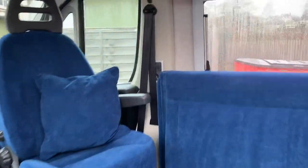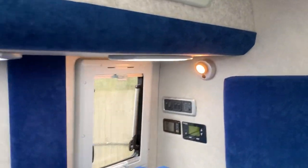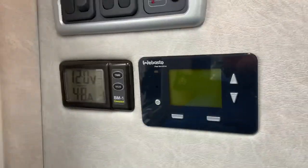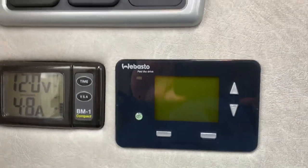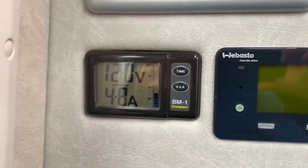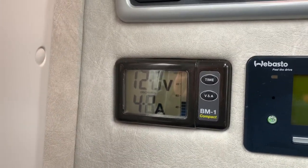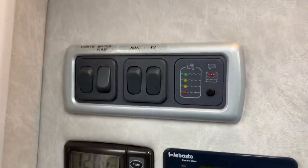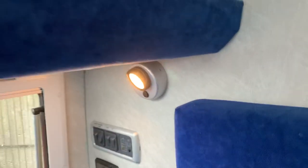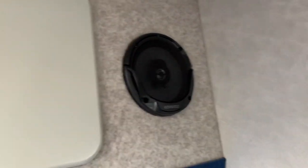As we step inside, you've got loads of LED down lights underneath the cupboards. You have your control panel over here, which includes the Webasto diesel heater. Your battery voltage is recorded on this compact display, and then you have your water levels, lights and switches. You've got plenty of cupboard space and speakers in the corner.